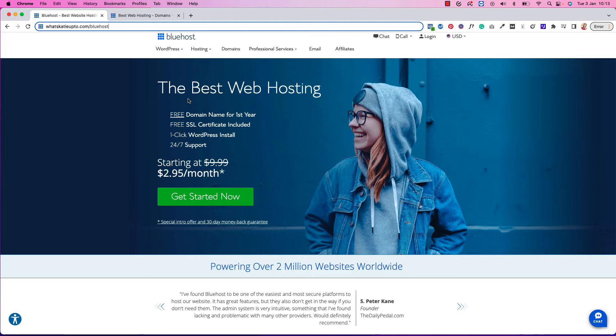I want you to go to whatskatieupto.com/bluehost — that's my affiliate link that will bring you to a page where you can start your blog today. I'm going to walk you through exactly where to click and what to do to get your blog set up in the next 15 minutes, so just do what I do and you will have your blog set up in no time.